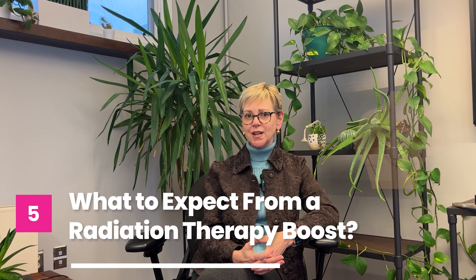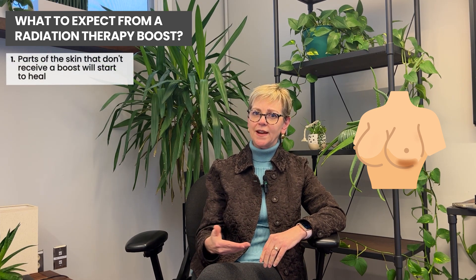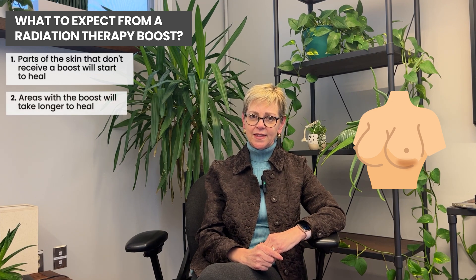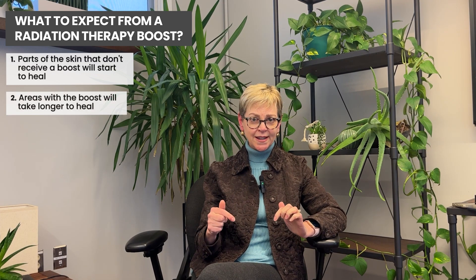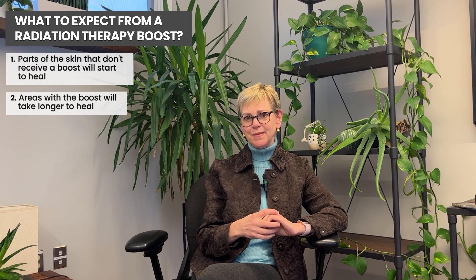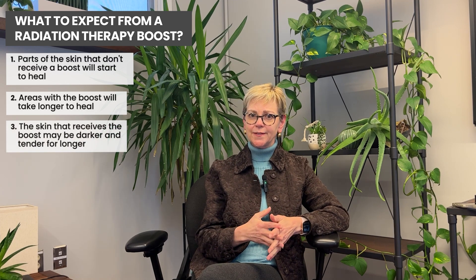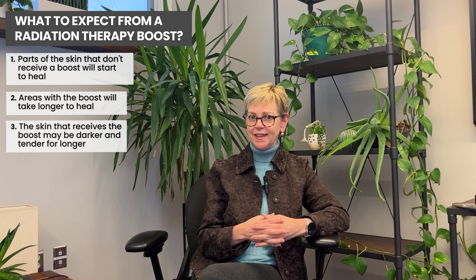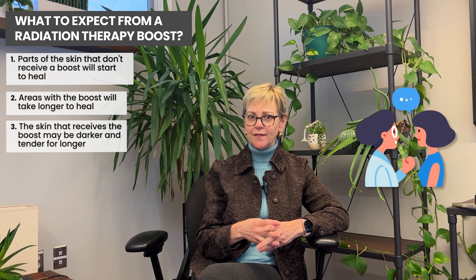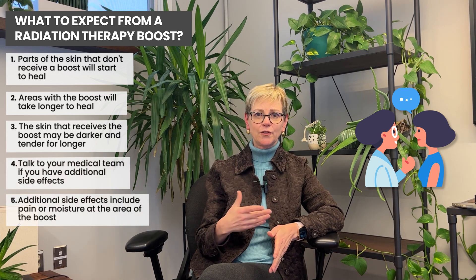What should you expect? Because the boost targets a much smaller area — not the whole breast or chest wall — the other parts of the skin will start to heal while the boost area takes longer, since it's receiving additional radiation. You may notice that the boost area is darker and more tender for longer, which makes sense because it starts healing four to eight days later and at a higher dose. That's normal and it will definitely heal. Work with your medical team if you experience pain or moisture at the boost site.